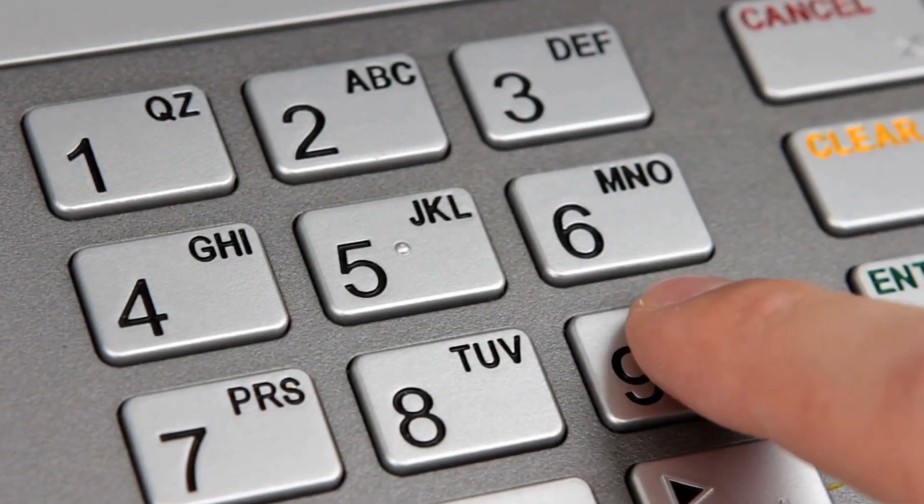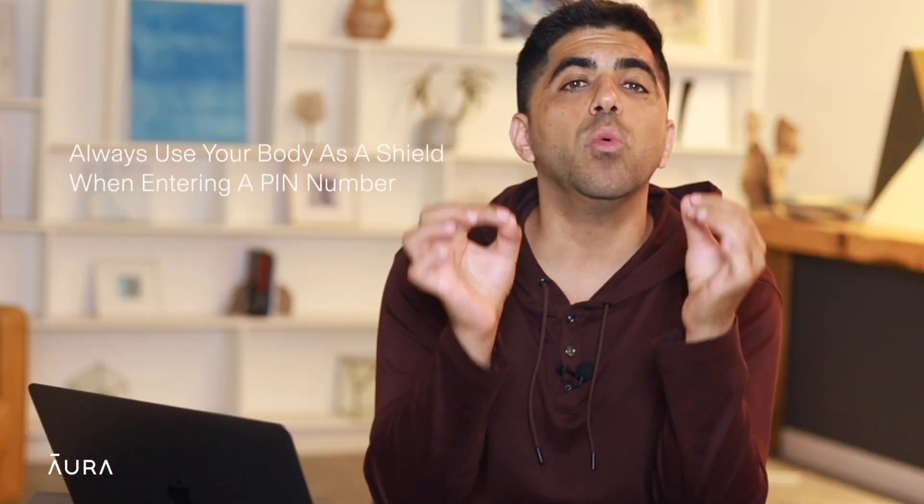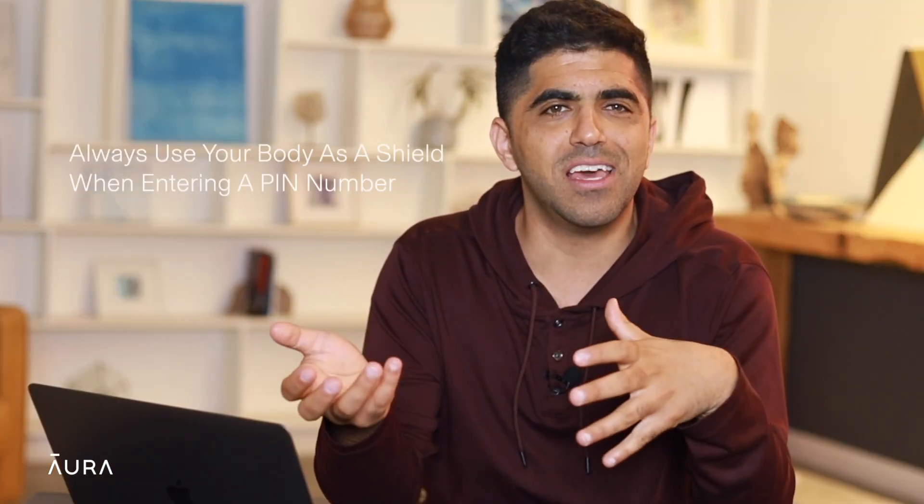Number four: secure your PIN numbers. Your PIN should never be a number that will appear in your wallet, such as your birthday, phone number, or address — these are the first numbers thieves will try if they have your wallet. Also, always use your body as a shield when you enter your PIN at an ATM or a merchant device.